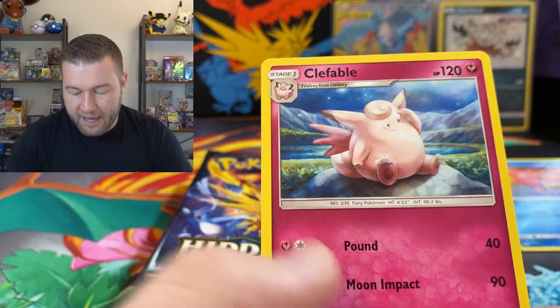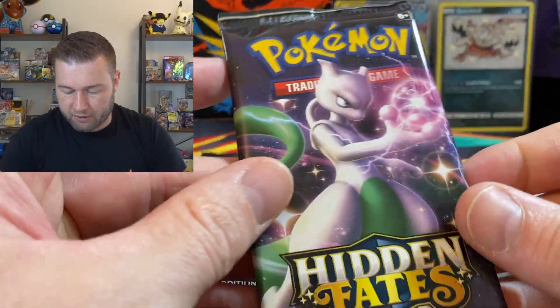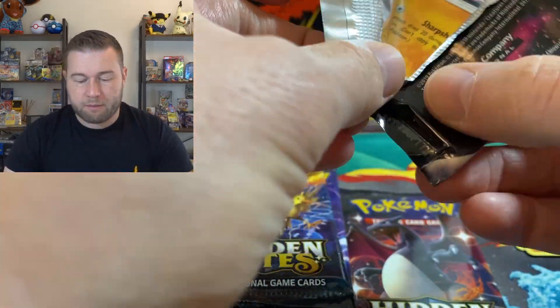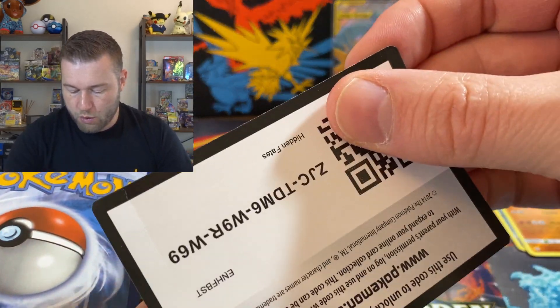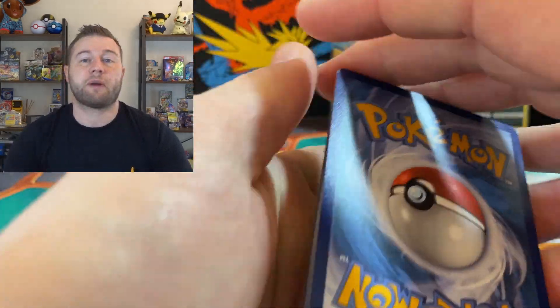Graveler — reverse holographic. And a Clefable, non-holographic. I'm not sleeving these reverse holographics up — I will do later. This opening is coming in between sets. Celebrations is due out this week.